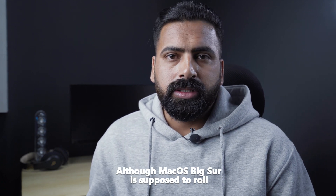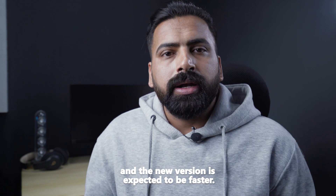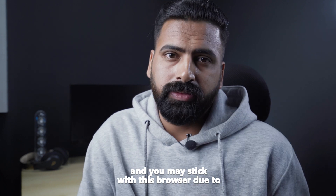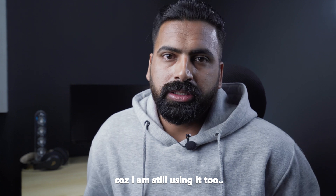The Mac operating system's big update, expected to roll out this fall, has made it easier to port Chrome extensions to Safari, and the new version is expected to be faster. Chrome is an addictive browser and you may stick with it due to its interface and compatibility.